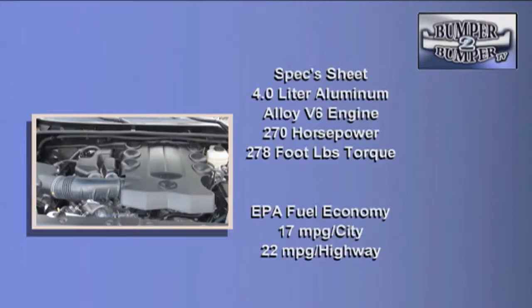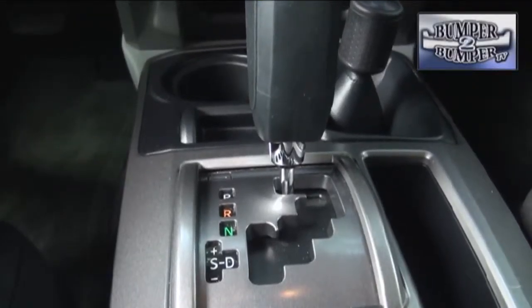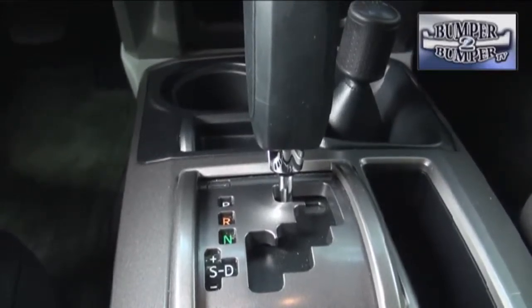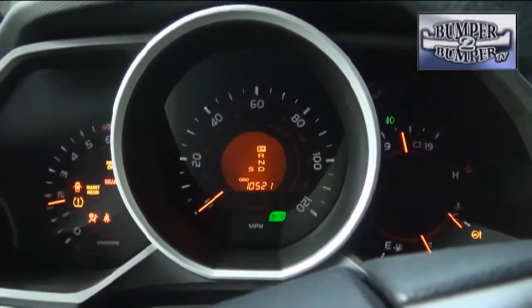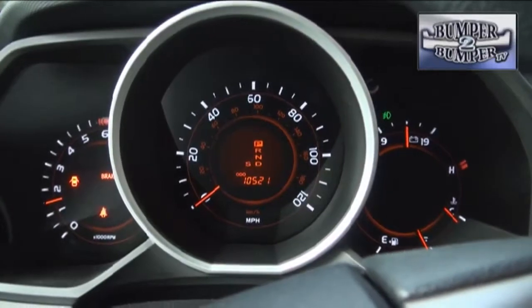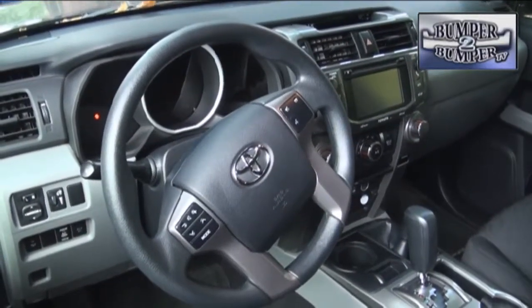The engine operates on regular unleaded fuel. The only transmission offered in North America is the five-speed automatic, which can work with either a rear-wheel or four-wheel drive transaxle. The drivetrain is capable of pulling a 4,700-pound trailer — but how many off-roaders are really pulling a boat along these days?